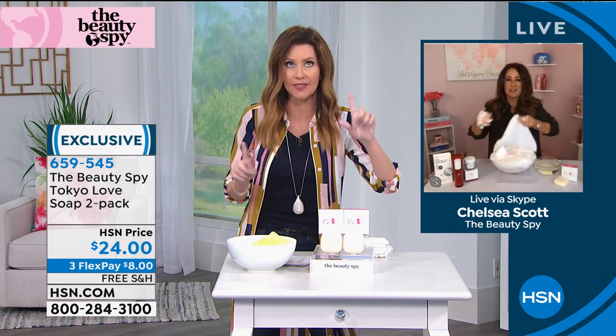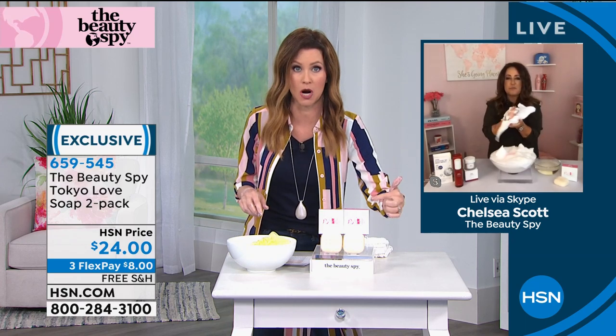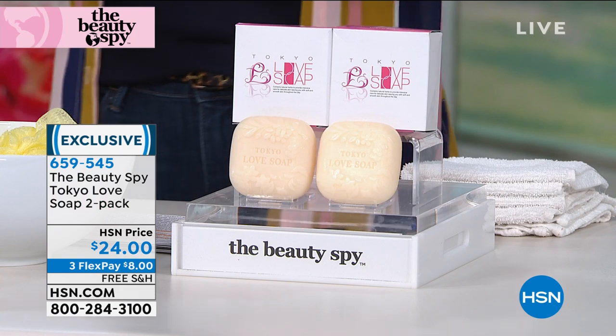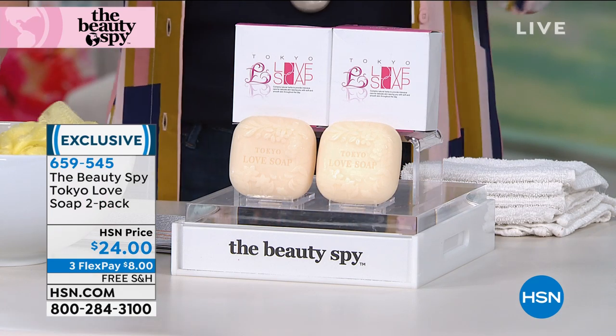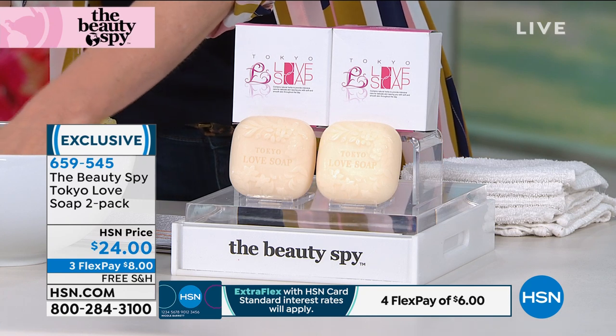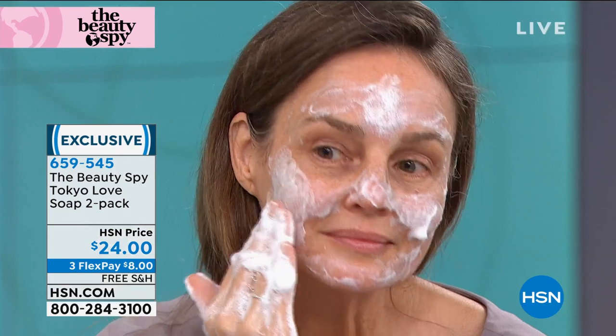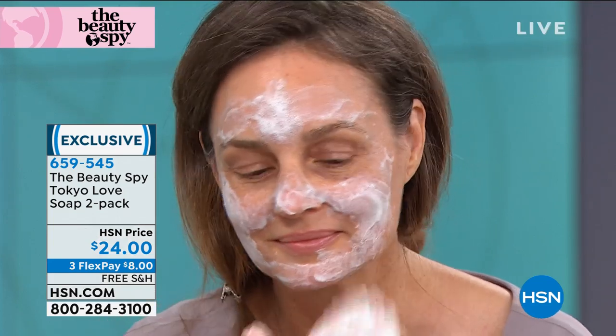I think I've been using it for months now, Chelsea, and I have not worked through my very first bar — this is going to last you so long. The two bars last a really long time because they're not filled with chemicals and fillers. They're a vegetable-based glycerin soap packed with incredible ingredients. You can see Segrette doing it live.